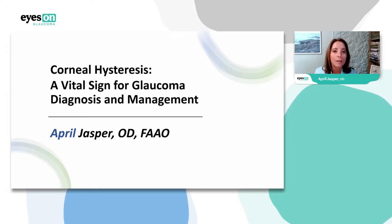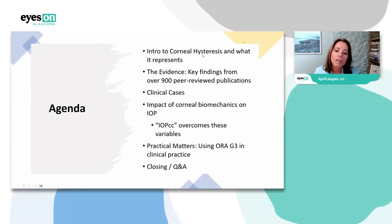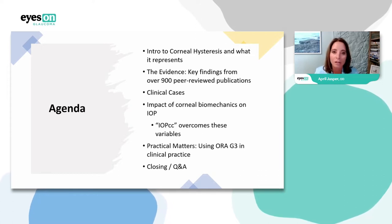The reason we're talking about it is because I truly believe that corneal hysteresis is a vital sign for glaucoma diagnosis and management. We're going to start by talking about what it is, and then we're going to look at some evidence — because even though it's great to hear me say it's a fabulous test, there are over 900 peer-reviewed publications that tell you how important it is.